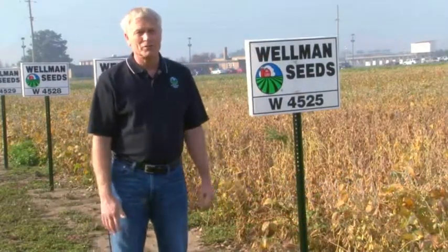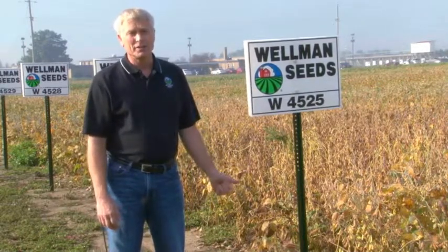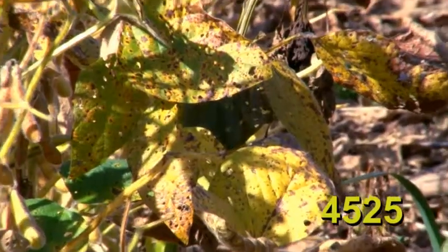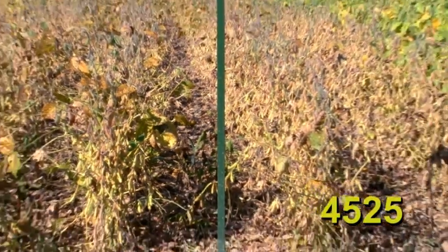Wellman 4525 is brand new this year for the 2015 crop year. Last year in testing, this variety topped all group 2 trials, so we know it has excellent yield potential combined with very good disease tolerance. Brand new for the 2015 crop year is Wellman 4525.